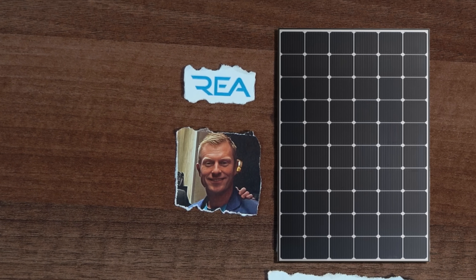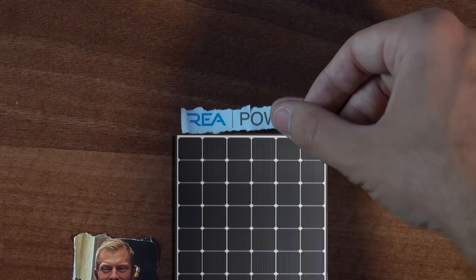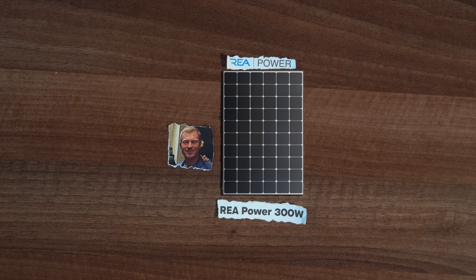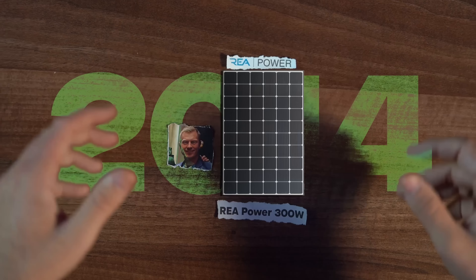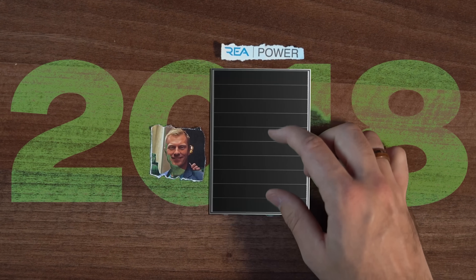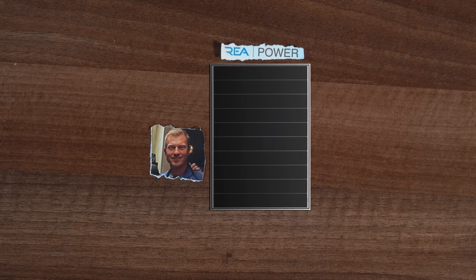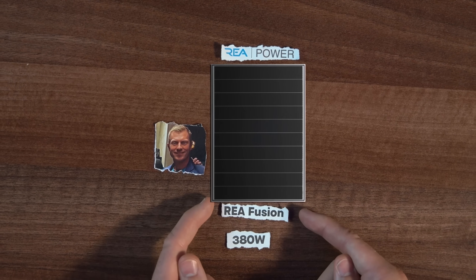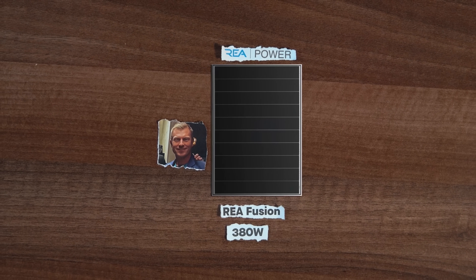This is really the point for Michael where he says I'm going on my own, I want to do my own thing. I'm going to start REA Power. To give you some background on times here, this is 2014. In 2018 he launches his second panel — this is a PERC solar panel. Back then you really couldn't get n-type panels; everything was a PERC panel. It's 380 watt, but it has a pretty short lifespan because he's now moving on to a new technology.